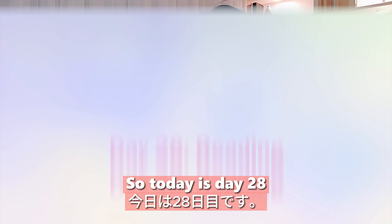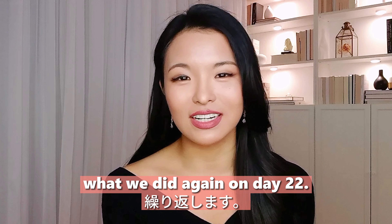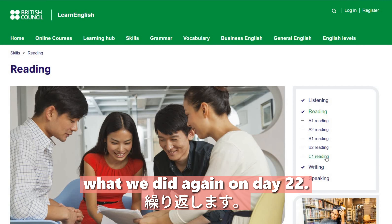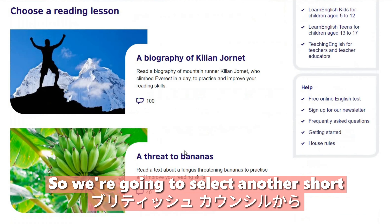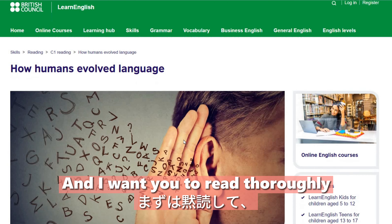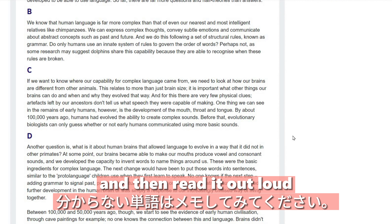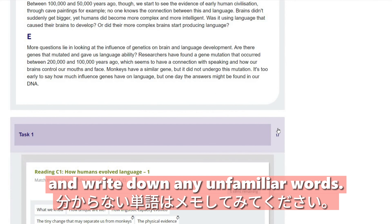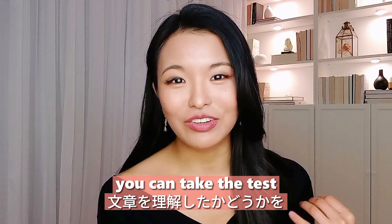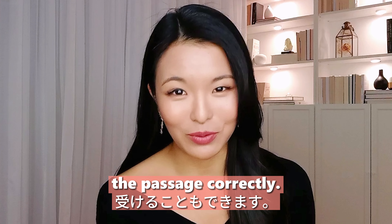Day twenty-eight: reading. We're going to repeat what we did on day twenty-two. Select another short article from the British Council, read it thoroughly first silently, then out loud, and write down any unfamiliar words. You can take the test to see whether you understood the passage correctly.